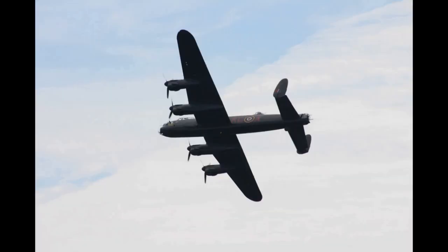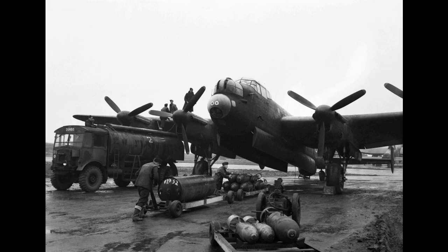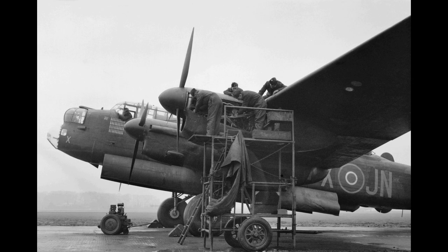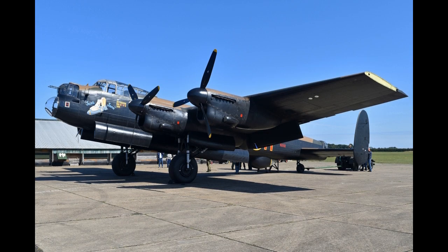The Merlin engine for the Avro Lancaster was built at the factory where I did my apprenticeship. After a year of broad-based engineering training and, to my surprise, receiving above average marks for hand skills, I was given my first trade choice as an apprentice sheet metal fitter for jet aero engines.